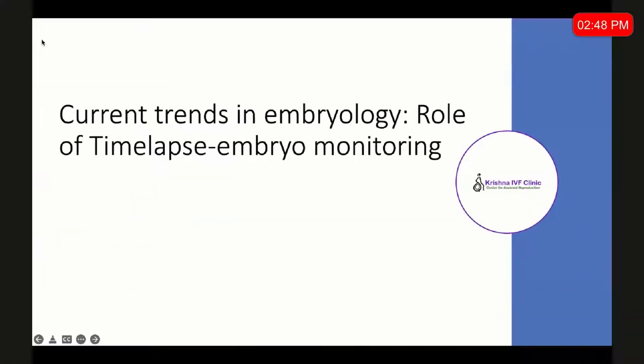The title of my topic is Current Trends in Embryology: the Role of Time-lapse Embryo Monitoring.